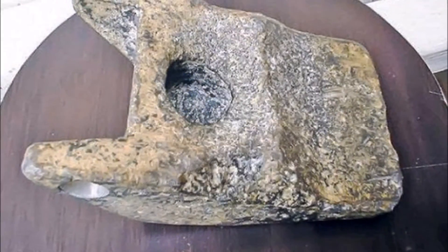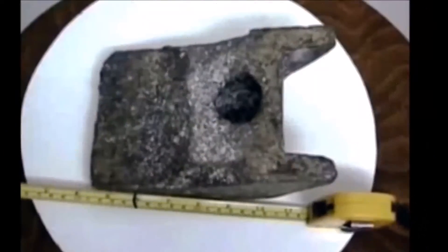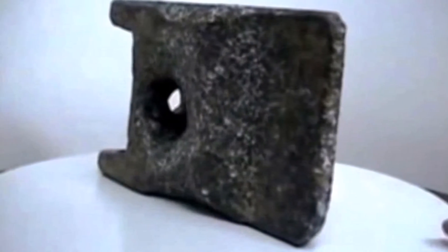Metallic aluminium was not really produced by mankind until around 200 years ago, so the discovery of this large chunk claimed to be up to 250,000 years old is being held up as a sensational find.